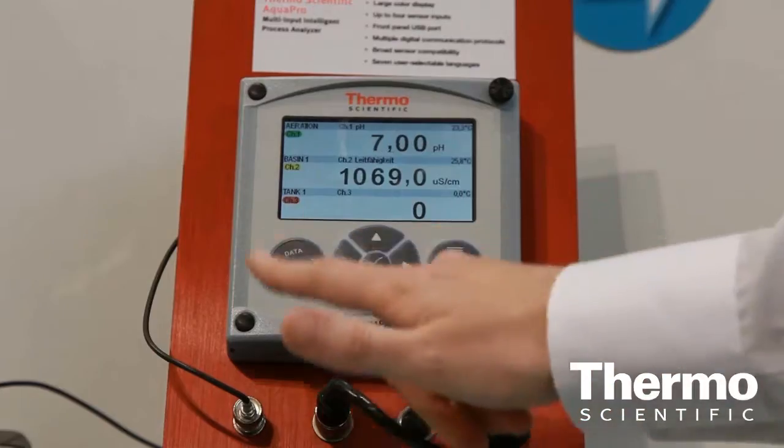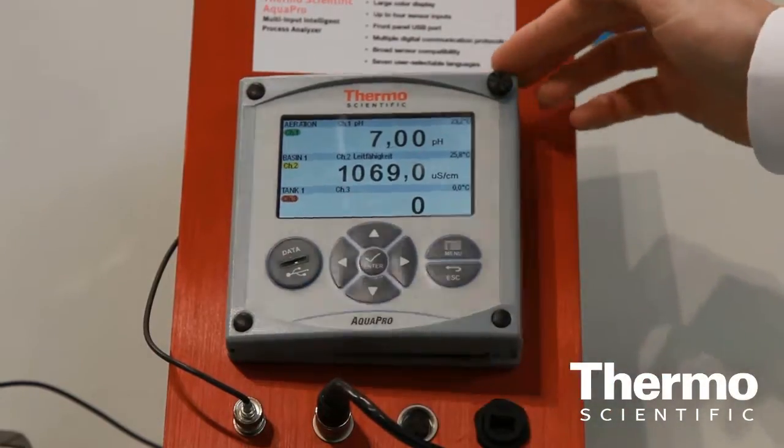We're very excited about the latest addition to a range of instruments for water quality industry measurement. Basically, this is the AquaPro. It's a modular, compact, multi-parameter intelligent analyzer for industries such as drinking water, sewage, wastewater treatment, and food and beverage.